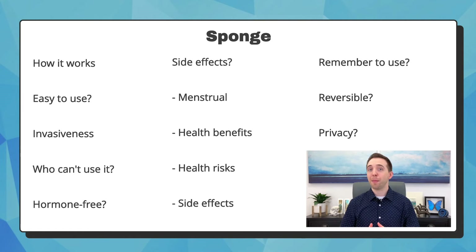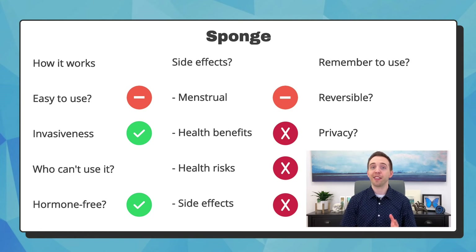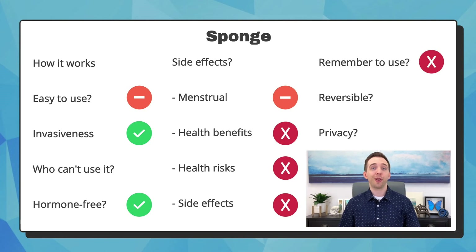The sponge is essentially a combination of spermicide and the cervical cap, except rather than being a plastic cup, it is literally a foam sponge. It blocks the cervix and contains spermicide. Like the cap and diaphragm, once you learn to use it, it can be easy to place at the cervix. It is not invasive. You should not use it if you or your partner are sensitive to spermicide or have an allergy to the other products in the sponge. It is hormone-free and will not affect menstruation. It has no health benefits, but carries similar risks and side effects as spermicide, including the increased risk of STIs if the spermicide causes irritation. You have to place one every time you have sex, so it is reversible. It's somewhat private because you can insert it hours before sex, but your partner may feel it or people may see your supply of sponges.